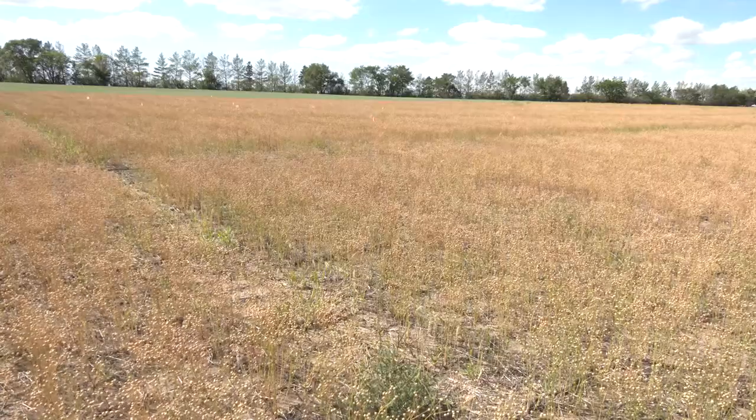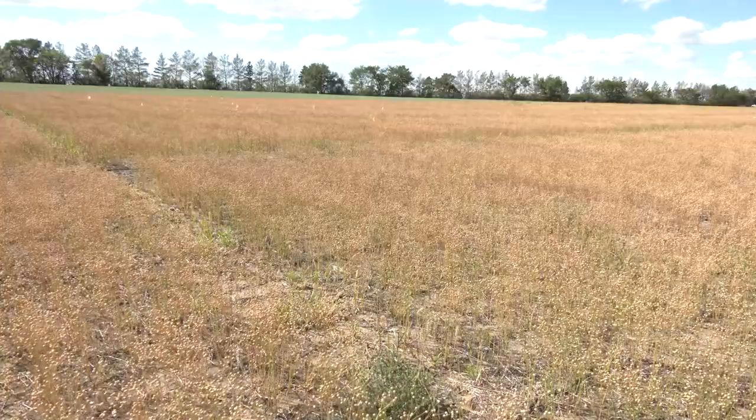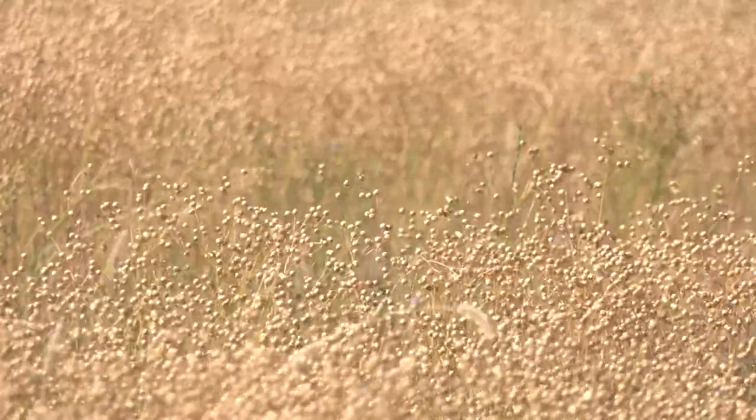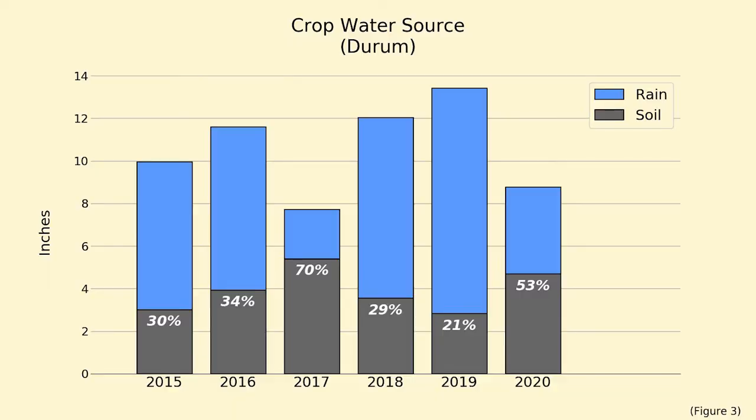So how big of a role does stored water play in the growth of our crops? In other words, what fraction of water used by the crop comes from water stored in the soil, and what fraction comes from rainfall during the growing season? Obviously this varies from year to year. In the Durham plots in our crop sequence study here at the station, where we've collected data back to 2015, the fraction of crop water obtained from the soil has varied among years from values as low as 21% to values as high as 70%. So when did the current drought start? I'd say we'd have to go back to the start of the 2020 growing season.